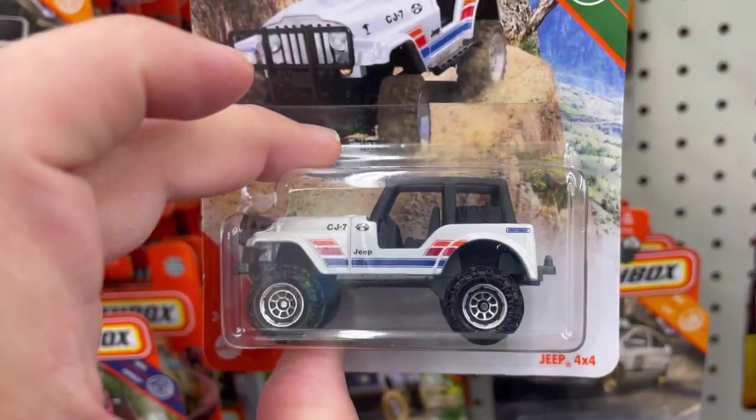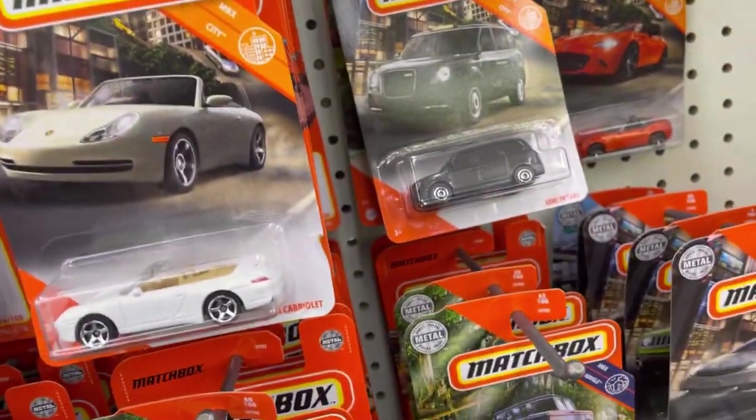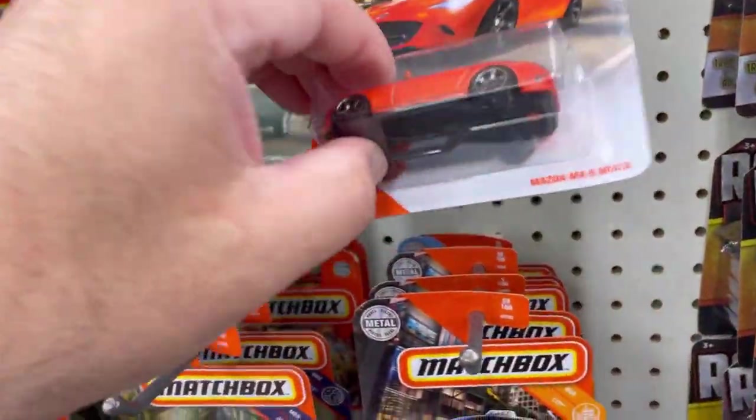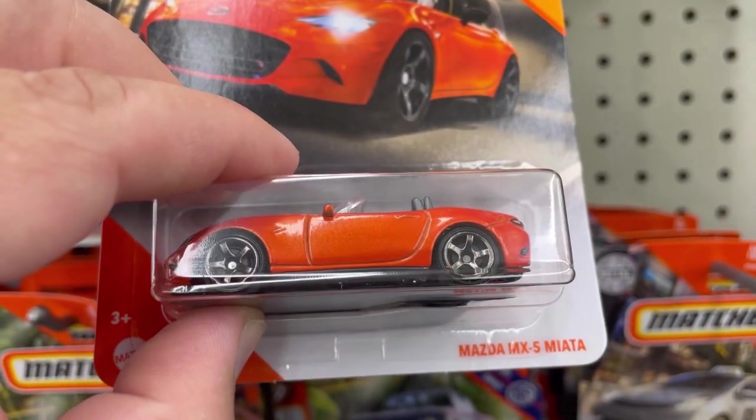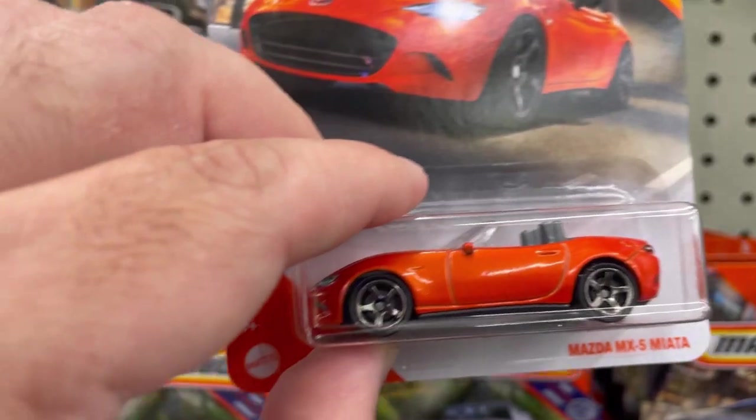Check out this Jeep — very cool. Taking it. And check out this Mazda MX-5 Miata — pretty cool.